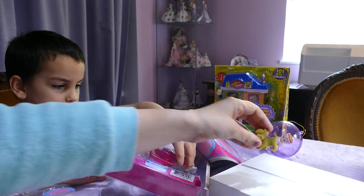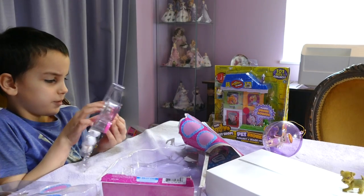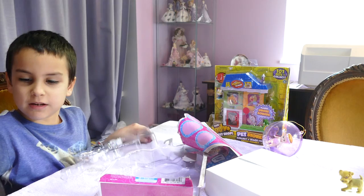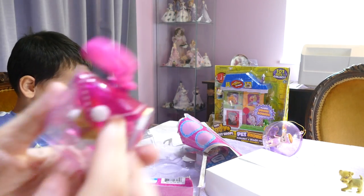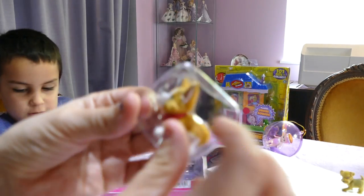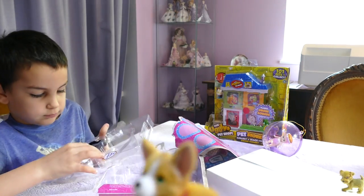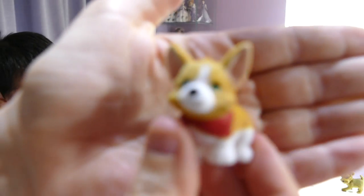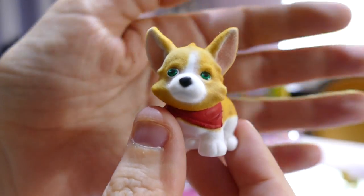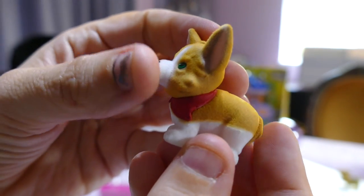So we'll put the ones that we open over here. Now you pass them to Mummy one by one, sweet pea. Here you go! Thank you! So here is the little corgi — I'm assuming it's a corgi. Look at this! Oh my goodness! It's got a little— Dad, I love a movie series one!